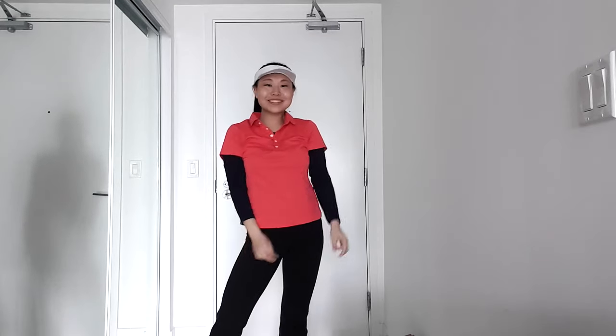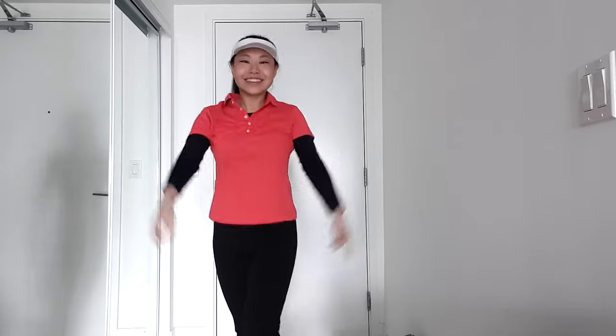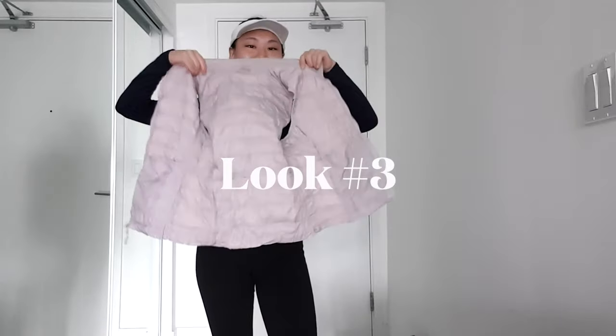I just paired a regular golf shirt over top, and in case it gets warmer during the day I can take out the bottom layer or the top layer. For look number three, still wearing the long sleeve — I will change it up underneath.